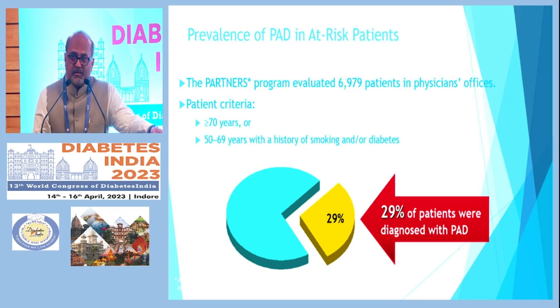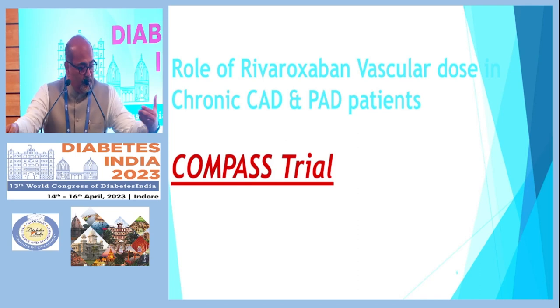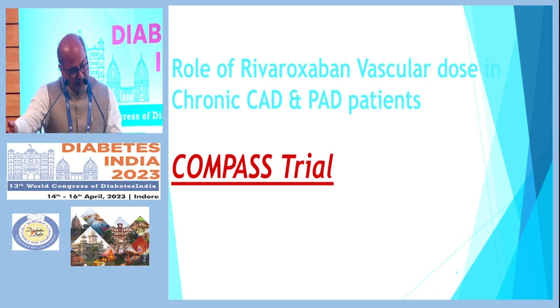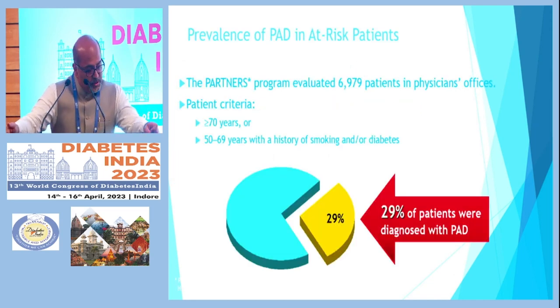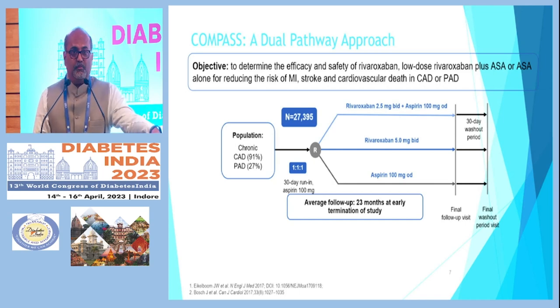I would like you to take note of this molecule — rivaroxaban — and the COMPASS trial in chronic CAD and PAD patients. In this trial, about 27,000 patients were enrolled. One arm received rivaroxaban 2.5 mg twice daily with aspirin, another received rivaroxaban alone, and a third received aspirin alone. The trial ran for 23 months but was stopped early because of excellent results.